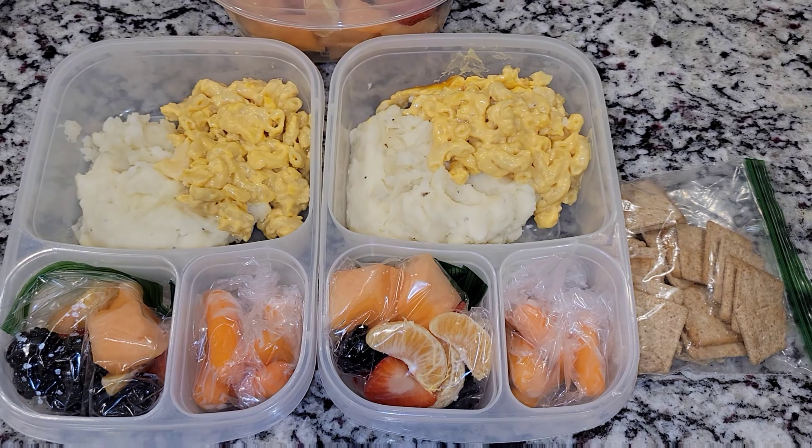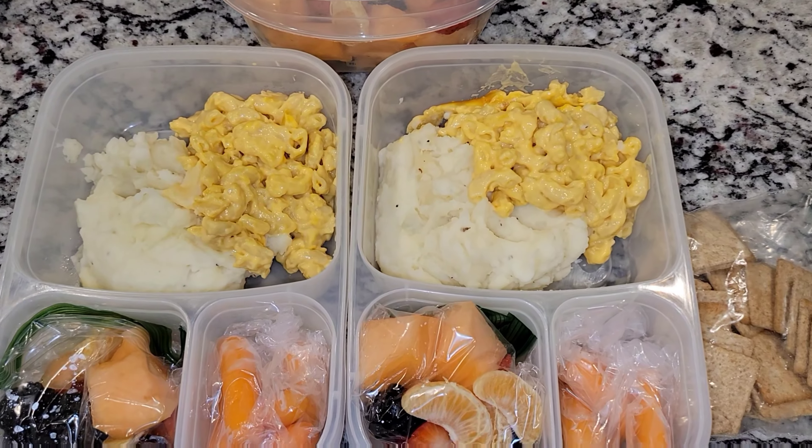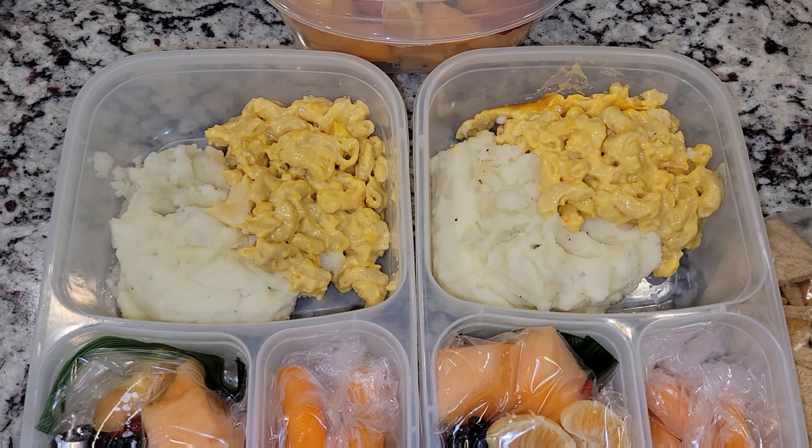Hey everyone and welcome back to my channel. Welcome back to a new week of girls lunches. Here are Sophia and Allison's lunches.